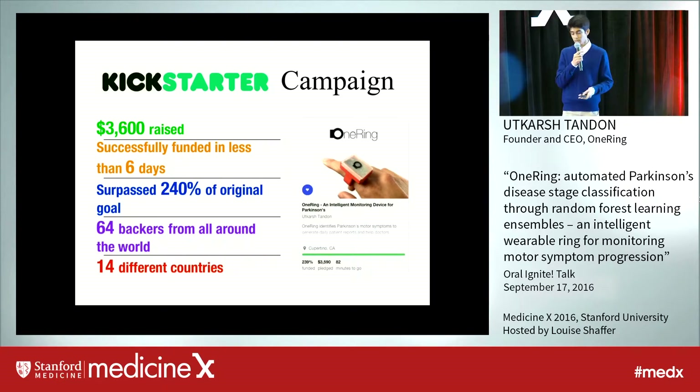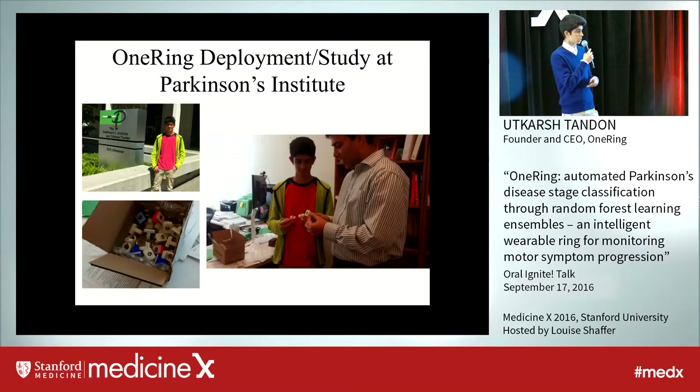Those patients are now actively able to use this device to constantly monitor their disease and bring down its progression. The rings were also deployed to the Parkinson's Institute, where patients and physicians are using those rings on a day-to-day basis in order to see how the disease is progressing and use that to better prescribe medications.